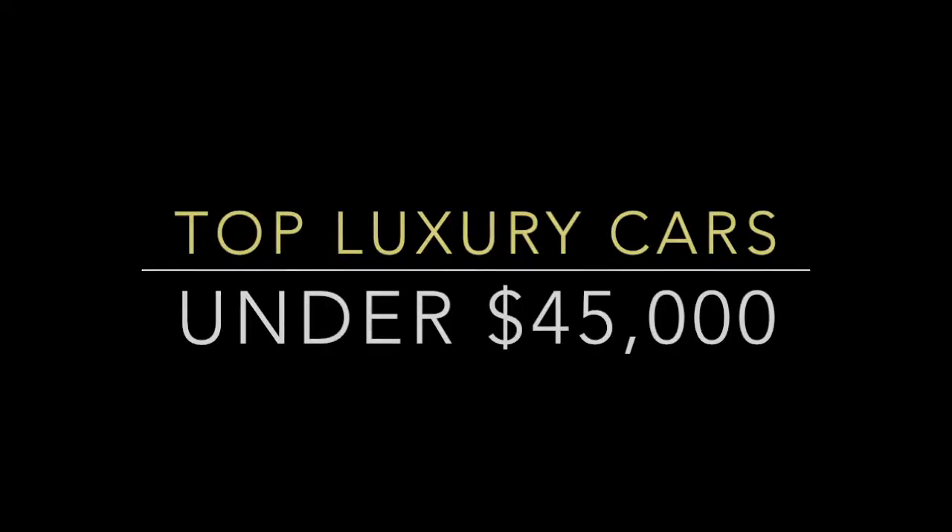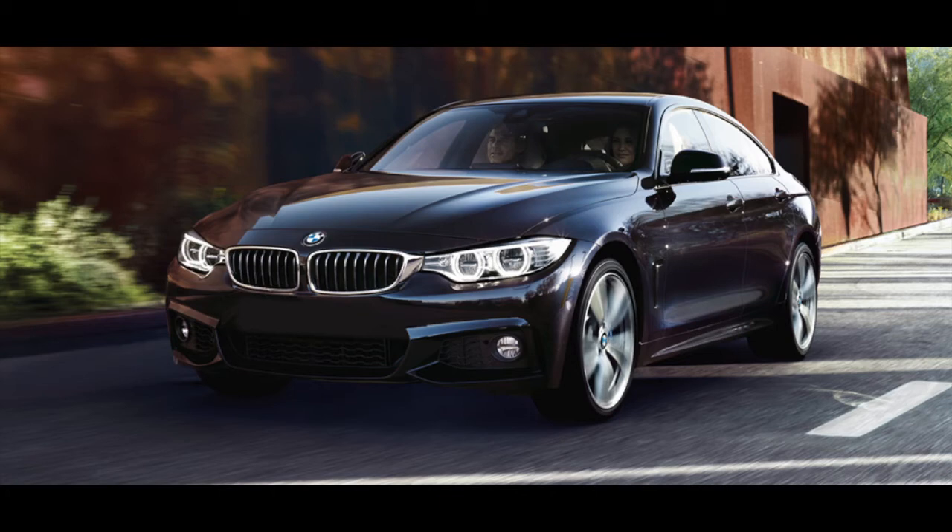Thank you for watching Auto Weekly News. My name is Charles Benz and today we're going to be looking at the top six luxury cars under $45,000 of 2015.